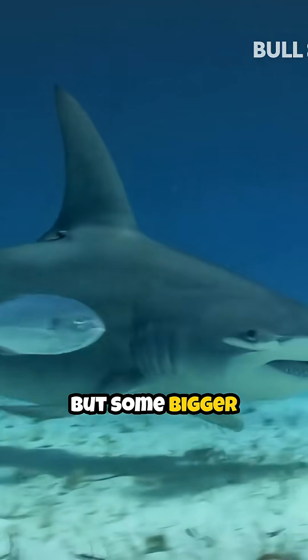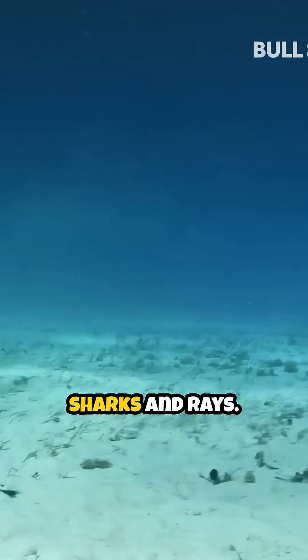They mostly eat fish, squid, and crustaceans, but some bigger species also eat other sharks and rays.